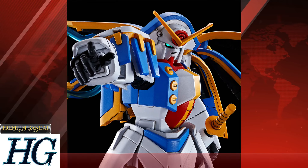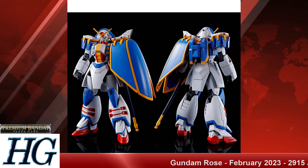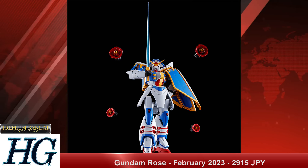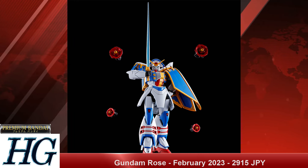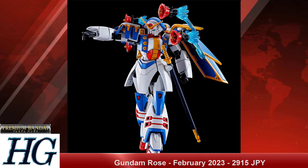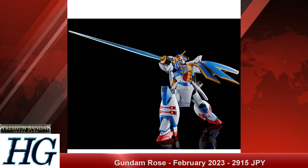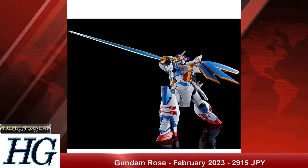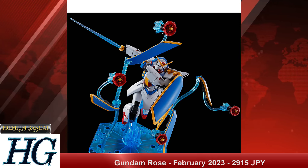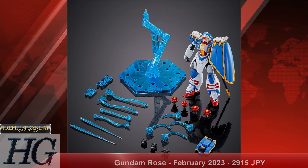We also have the P-Bandai High Grade Future Century 1/144 Rose Gundam with a release date of February 2023 and a price tag of 2,915 Japanese yen. This is the first other member of the Shuffle Alliance outside of the Shining Gundam in this upgraded Future Century line — one I've been wanting for a long time. You get four rose bits with thrust effect parts that plug into the big cape on the left arm, plus a beam sword, a clear blue stand, and beam effect parts. I really hope the rest of the Shuffle Alliance doesn't end up as P-Bandai exclusives.